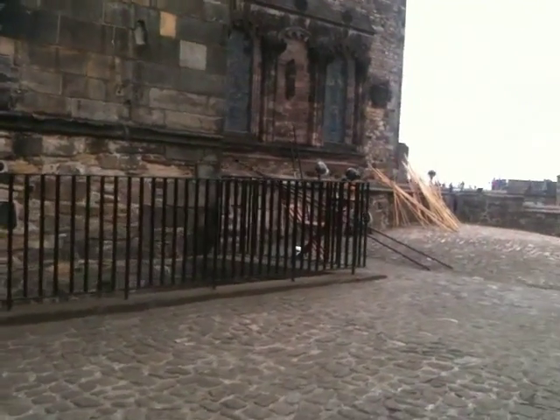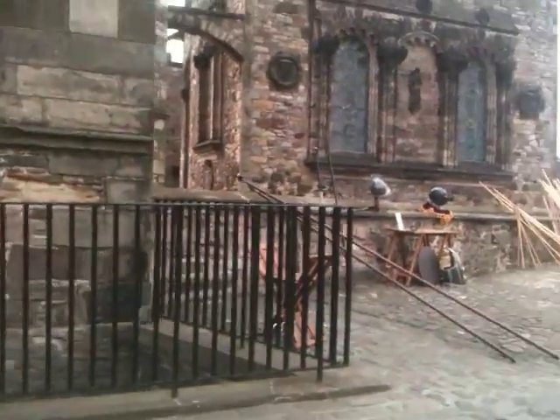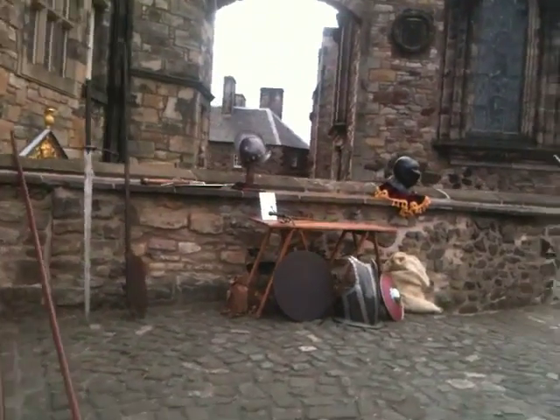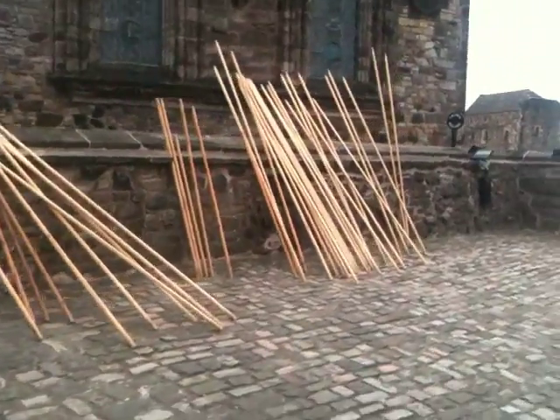So yeah, that's the castle from this angle. I'll try from the other angle in a minute. So you can see the helmets there, and the armour, and the pikes.